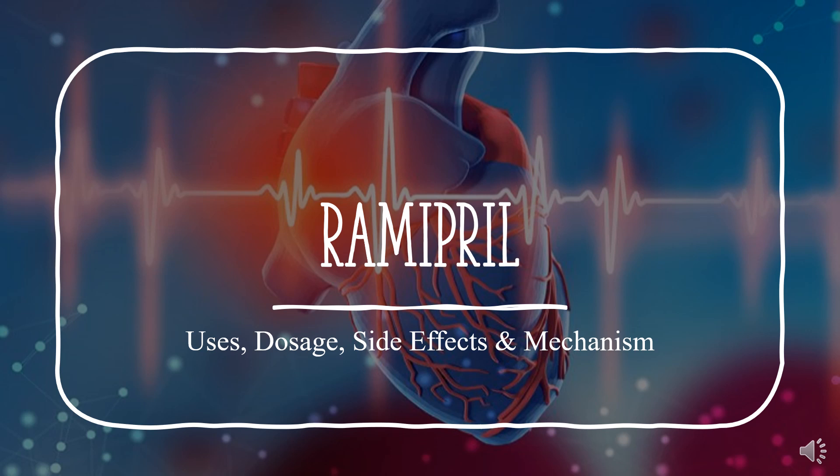In this video, let's find out: What is Ramipril? What is Ramipril used for? Contraindications. What are the side effects of taking Ramipril? How does Ramipril work? How to use Ramipril?